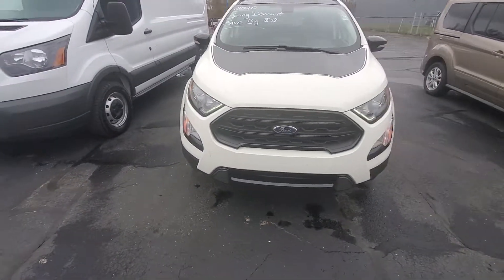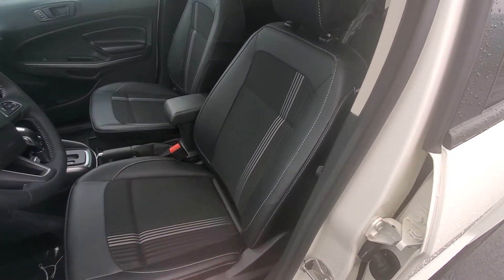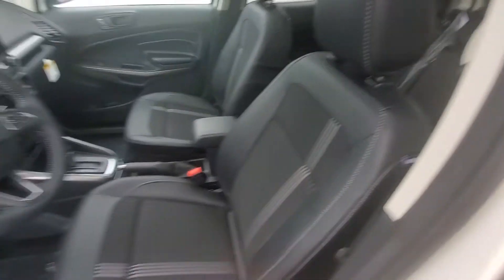Let's go ahead and jump inside. Going inside, you do have a power driver's seat and it does have the leather trim seats right here.